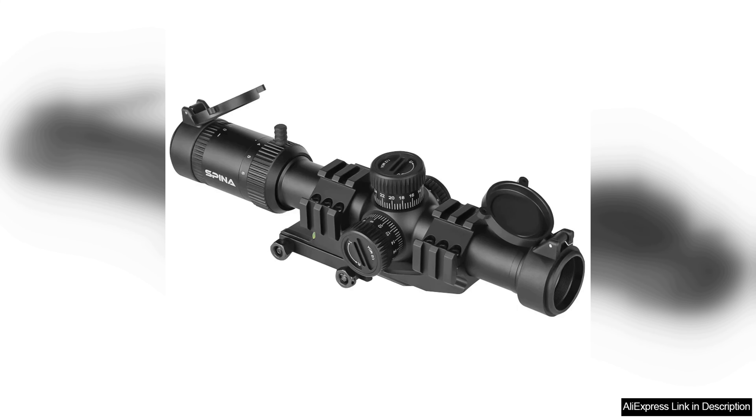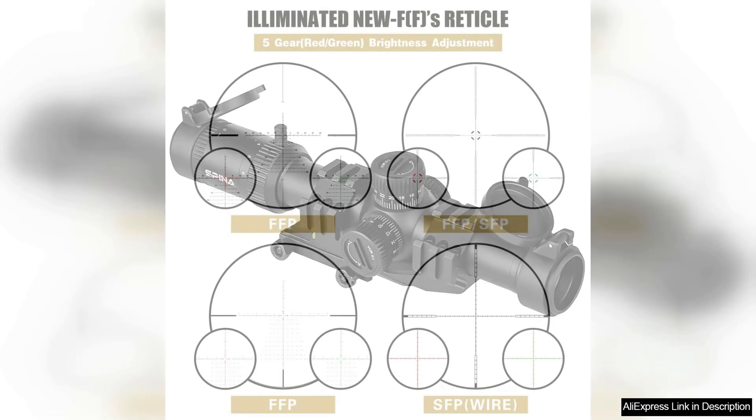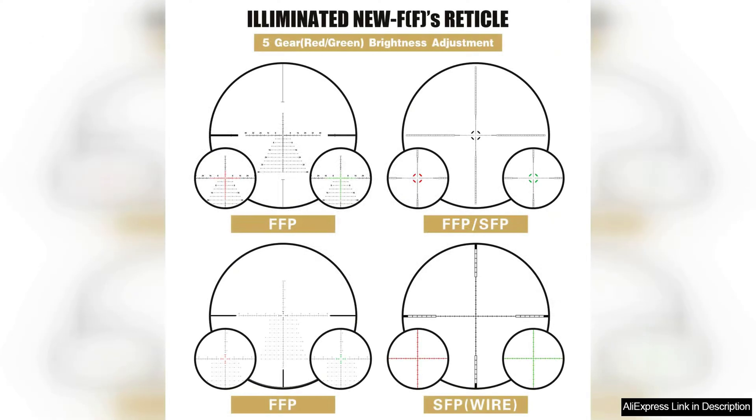While the Spina Optics scope is a bit heavier than some competitors, its performance outweighs this minor drawback. It balances style and functionality, making it aesthetically pleasing without sacrificing durability.